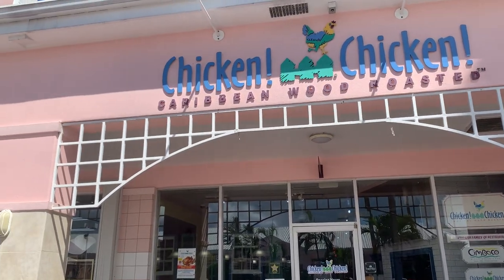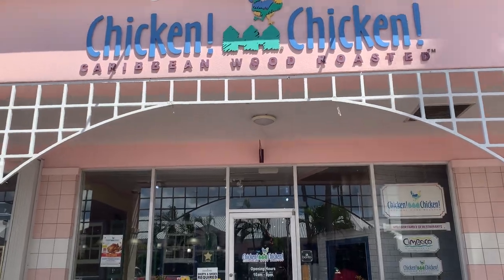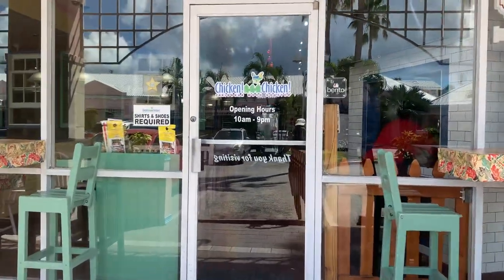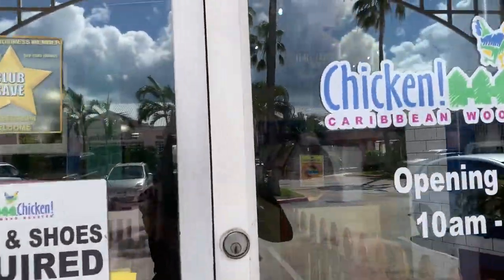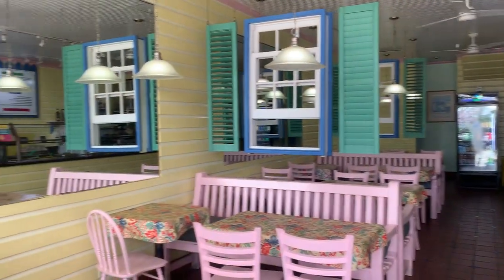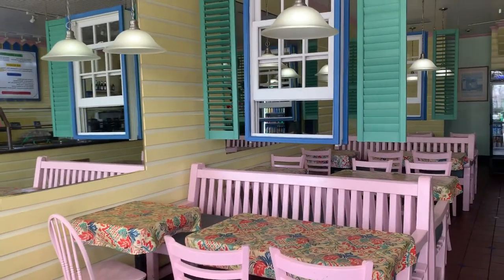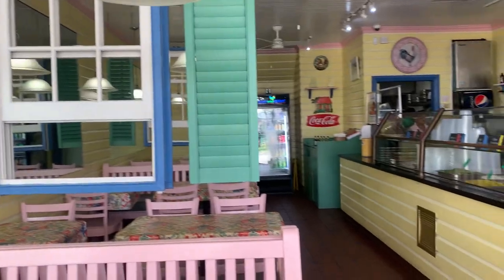Here's a nice affordable healthy eating restaurant — Chicken Chicken — it's in West Shore Plaza. Let's go inside and look around. They have some good jerk chicken and lots of veggies, so if any of you guys want to eat healthy, it's a great little place. It's nice and clean, kind of homemade feeling.